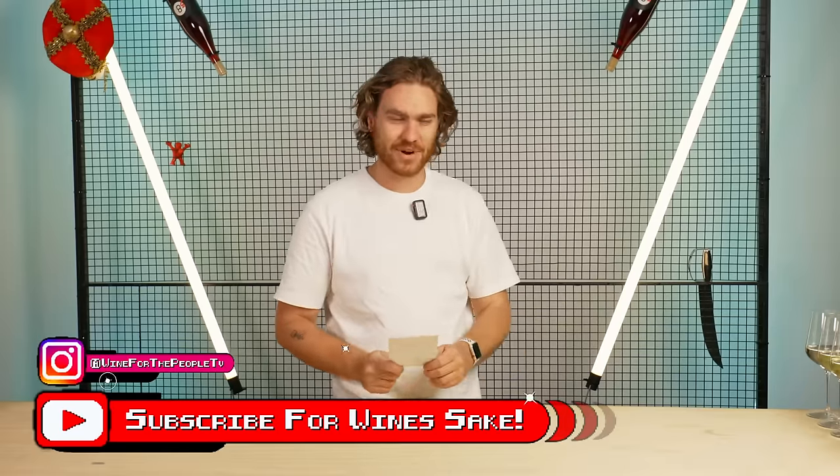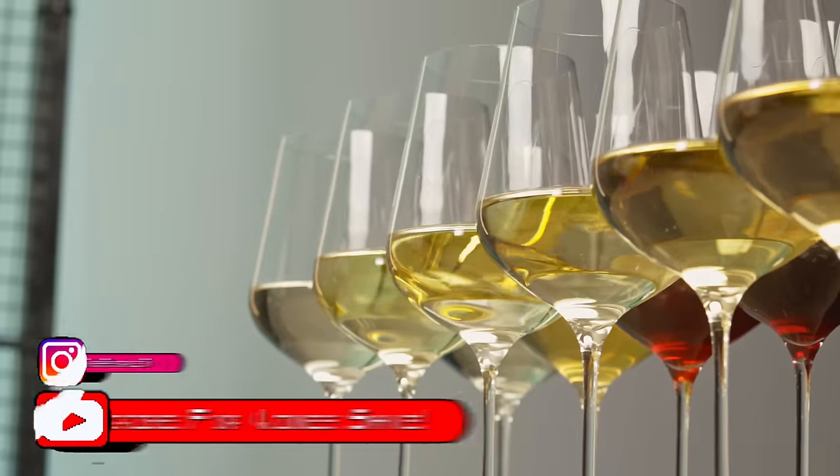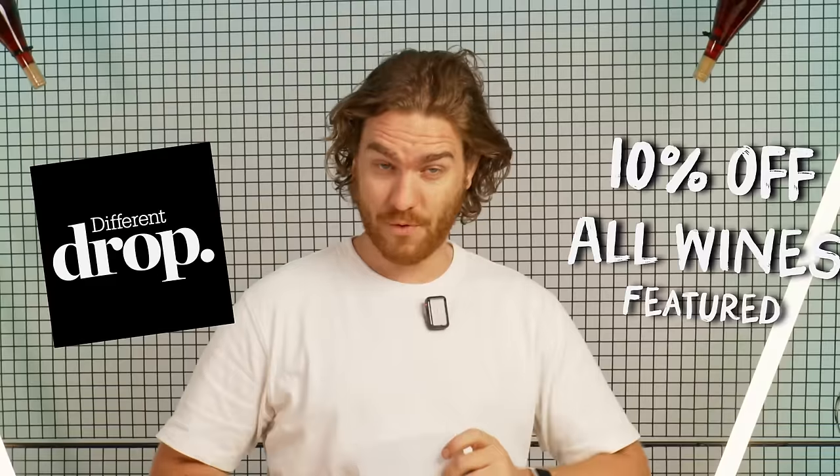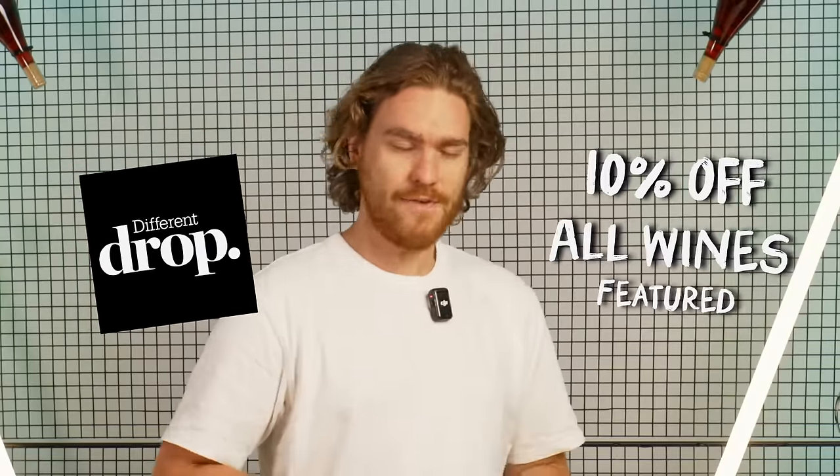We're about to taste six different Rieslings. Three of them are from Australia, three of them are not from Australia. We're going to pit our examples of Riesling against the rest of the world and see how they stack up. Don't forget to join our Discord and you can get a nice little discount code for all of the wines we tried today on our dear friends at Different Drops' wonderful website.